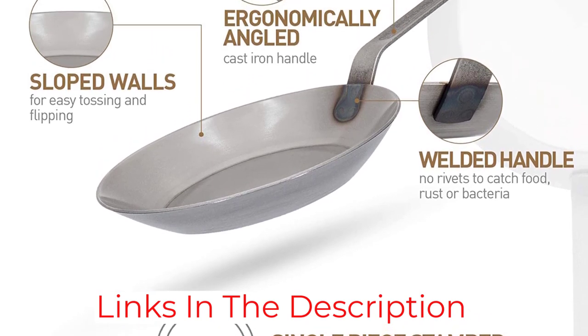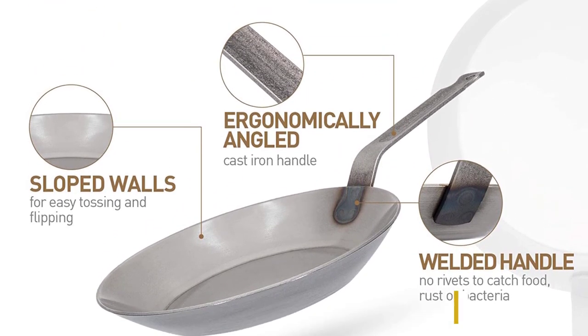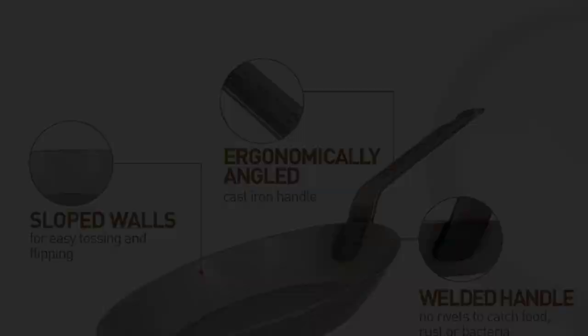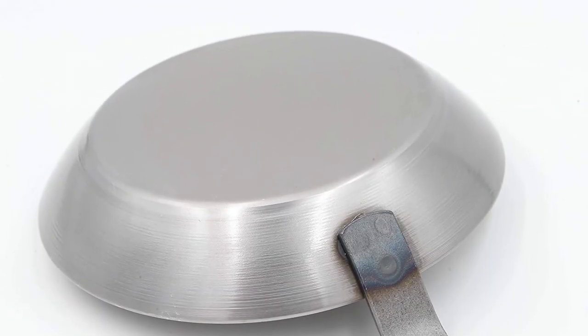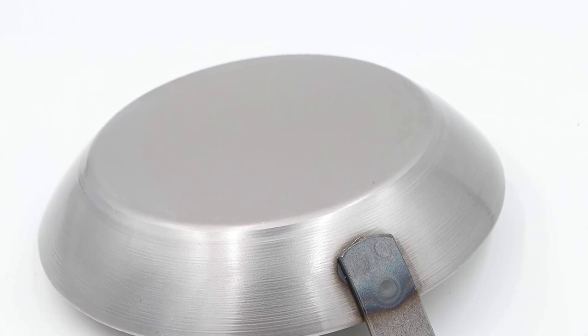In addition to searing meat, the Matfor Borghiet Black Steel is good for baking, browning, and sautéing, earning very good ratings in those tests. For more on the carbon steel pans we tested, see our carbon steel frying pan ratings.